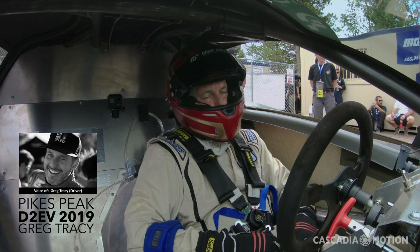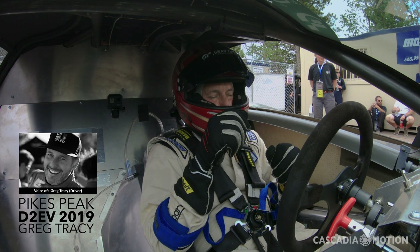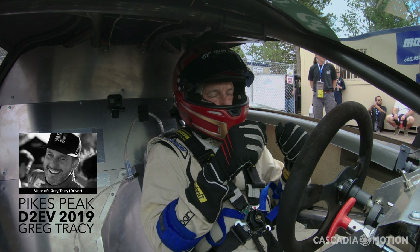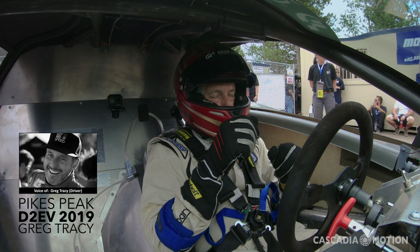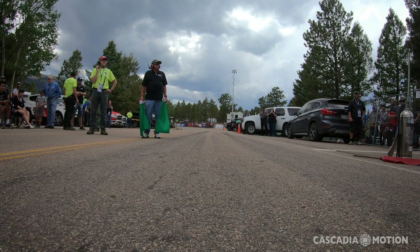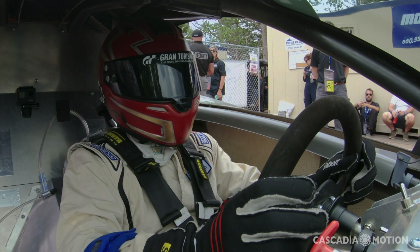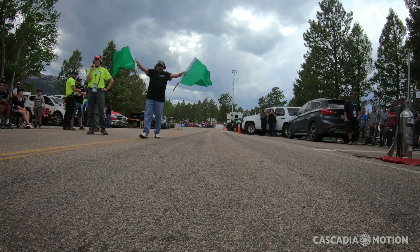When I'm getting ready to take off the starting line for the Pikes Peak International Hill Climb, for me it's really about just putting myself in a place of relaxation and going through the first 10 or 12 corners or so and just thinking about getting up to speed quickly. With the Palatov D2 EV we're running a ridiculous amount of horsepower — Cascadia Motion's motors and controllers — and we really had the opportunity in the unlimited class to put in an impressive time.